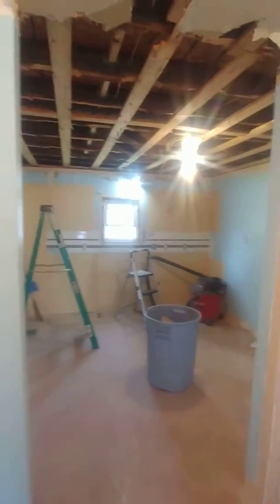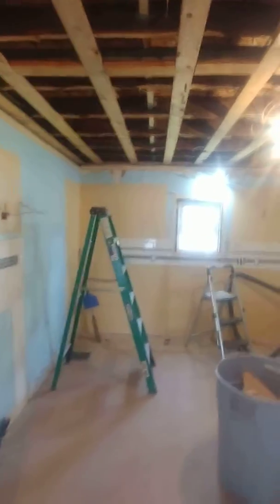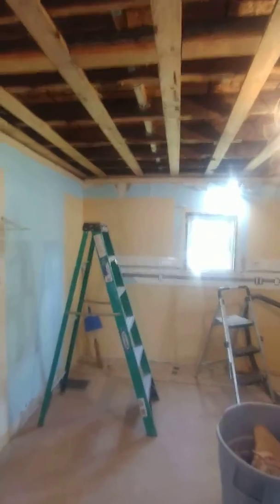Taking the stairwell out, which is over here — that'll be coming out also. Just doing a little demo today, taking walls down, sheetrock down, and then we'll get to the electrical and see where we're at.